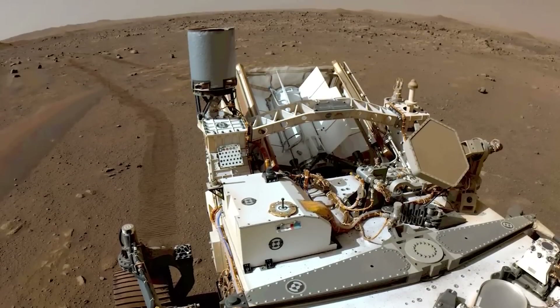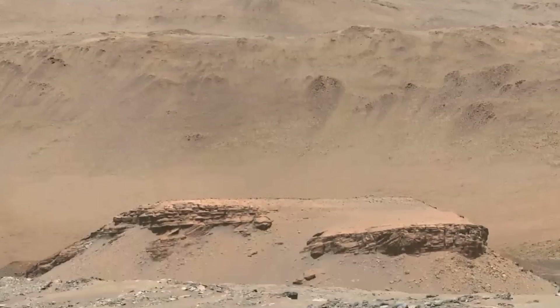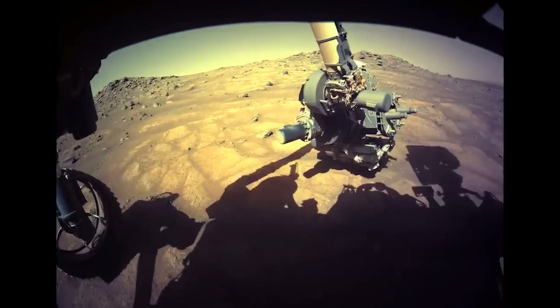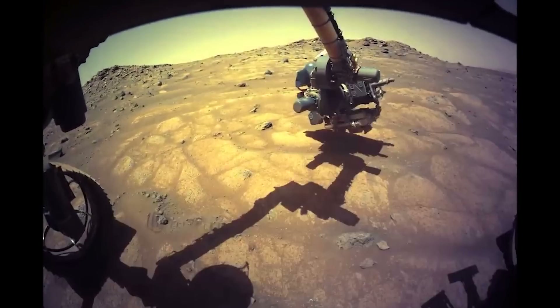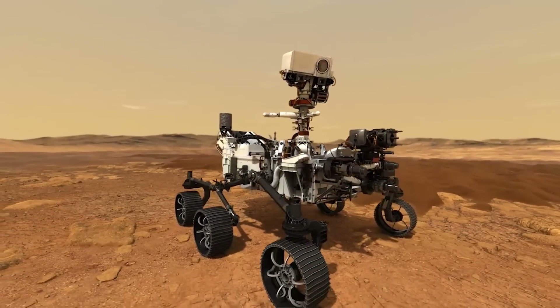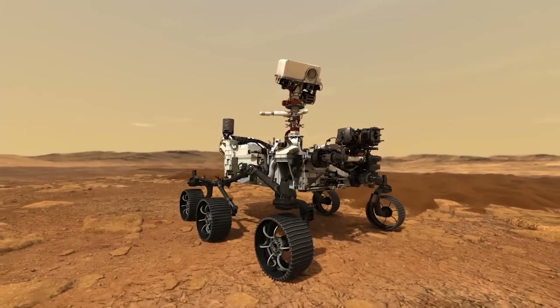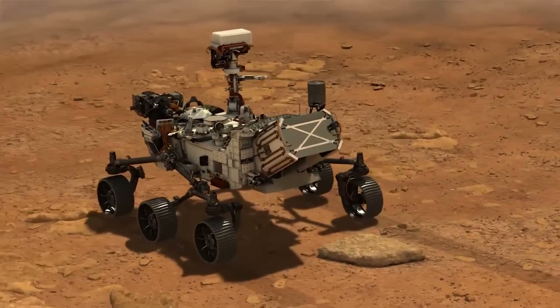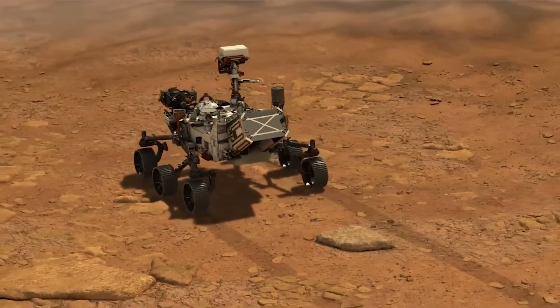This mission has a series of firsts that will help future generations understand more about our solar system. Now that we've collected samples, everyone wants to know when and how they'll be coming back. Ever since the Perseverance rover landed on Mars to join its fellow rover Curiosity, it has been roving around the planet with one main mission: to find any evidence of life.